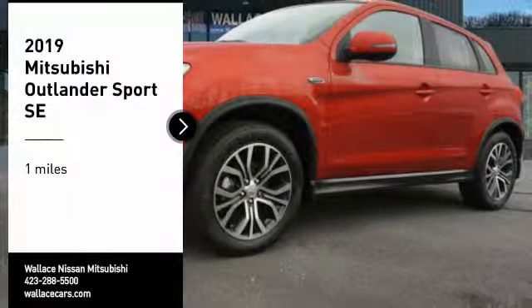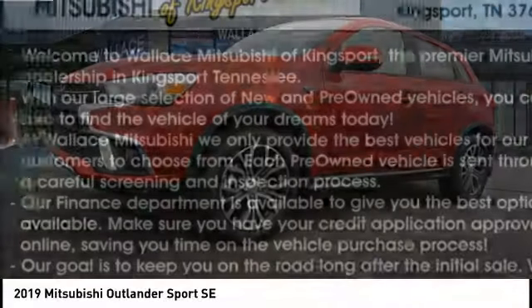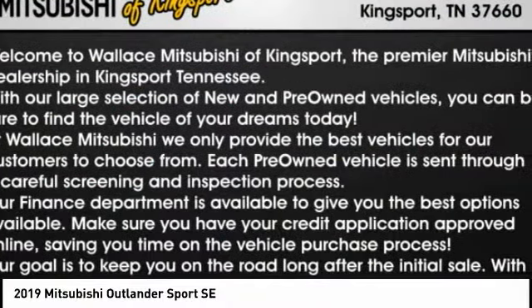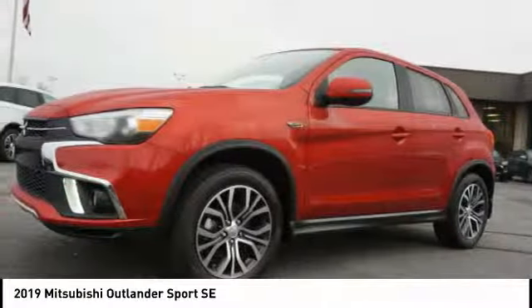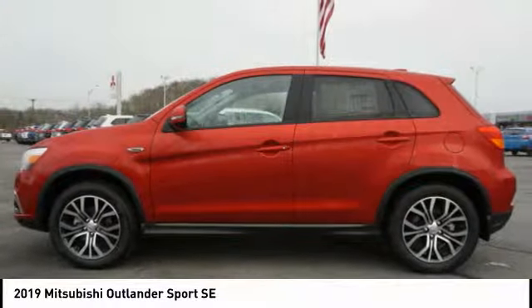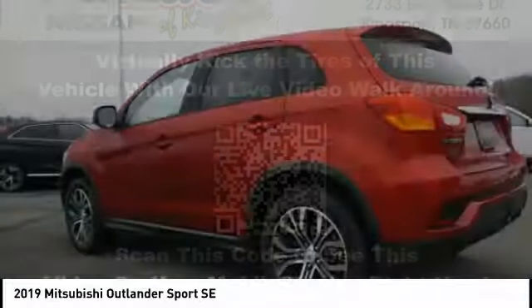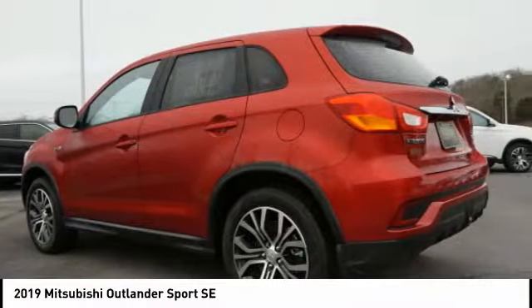You are going to love the 2019 Outlander Sport. The all-new Outlander Sport features a fuel-efficient engine paired to either a 5-speed manual or a continuously variable transmission, and comfortable accommodations for 5. Passengers will be treated to a refined ride in comfortable surroundings with a host of welcome features.